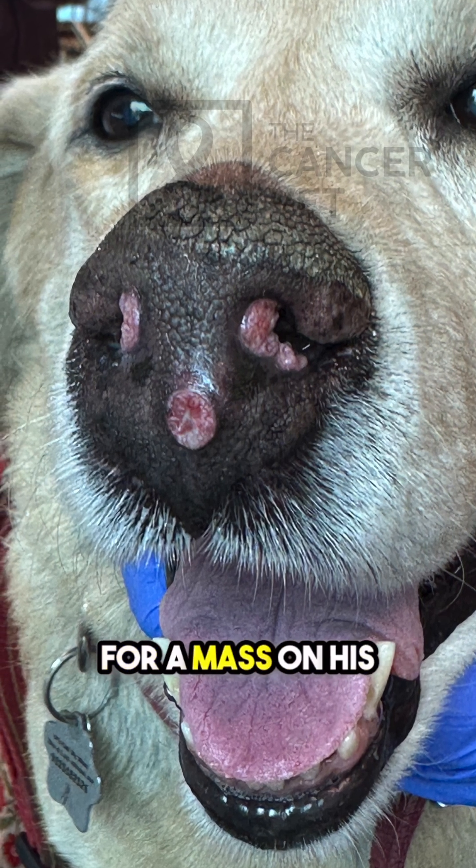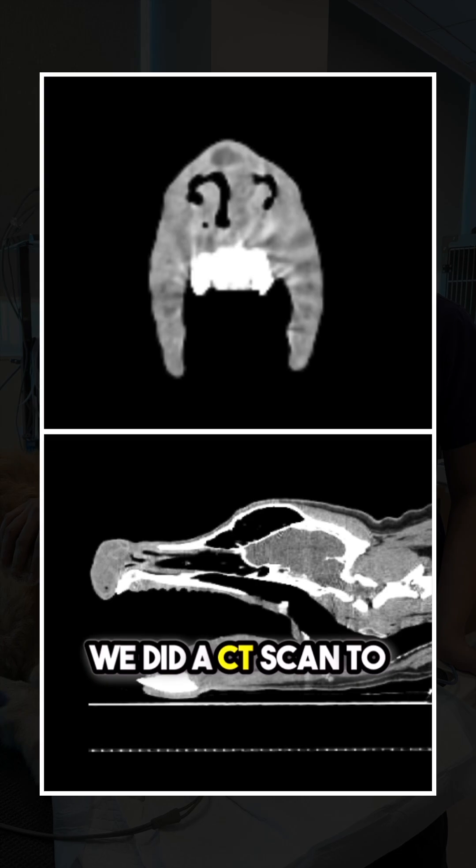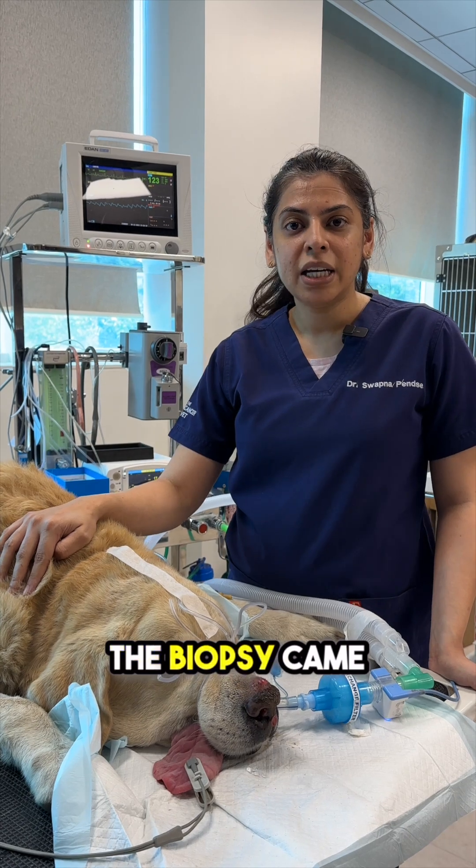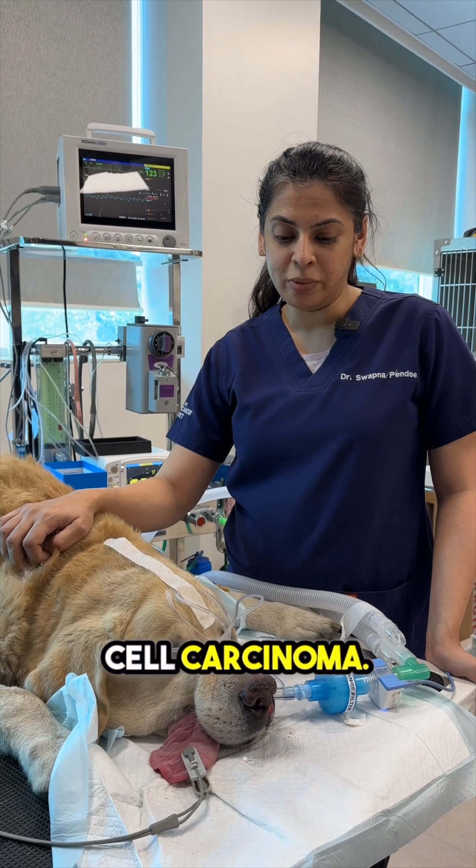Max presented to us for a mass on his nose. We did a CT scan to see the extent of the mass and a biopsy. The biopsy came back as a squamous cell carcinoma.